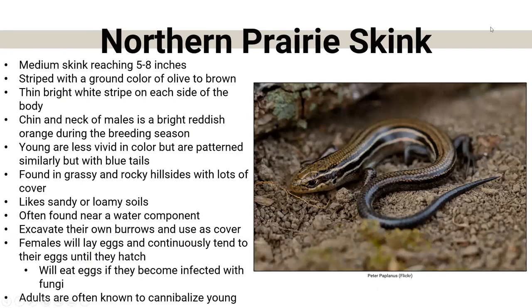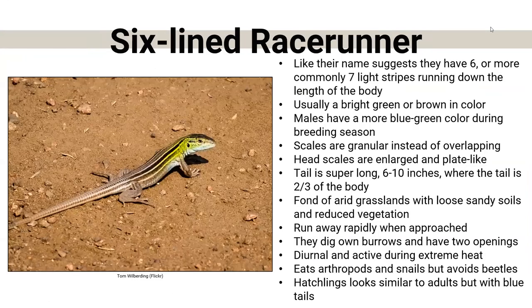We also have the Northern prairie skink, about five to eight inches. The chin and neck of males will be a bright reddish color during breeding season. They like sandy or loamy soils and are almost always found next to a water component — a pond, lake, or creek. The females will lay eggs and continuously tend to them — turning them over, making sure they don't develop any fungus; if one starts developing fungus, she will eat it so the other eggs don't become infected. Adults are also known to cannibalize other young Northern prairie skinks.